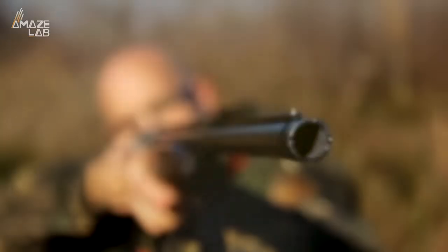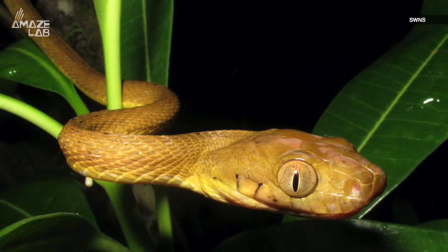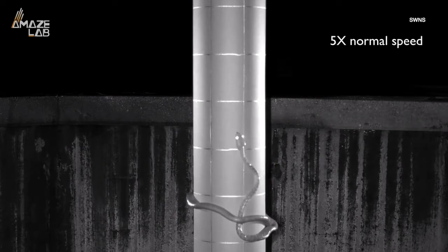When species become endangered, new rules are put in place to keep humans from hunting them. But predators in the wild don't follow the rules of man, or of physics, according to a new video from researchers at Colorado State University.